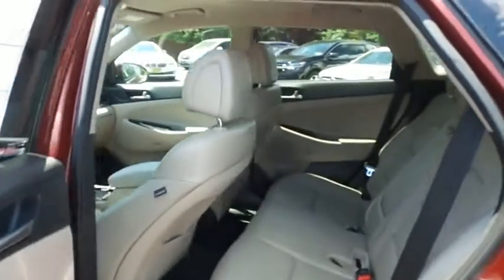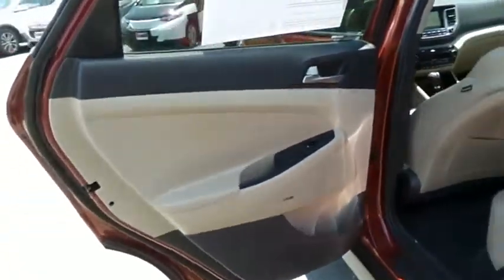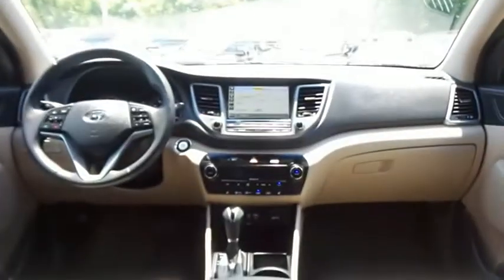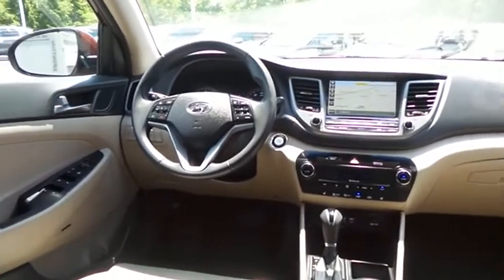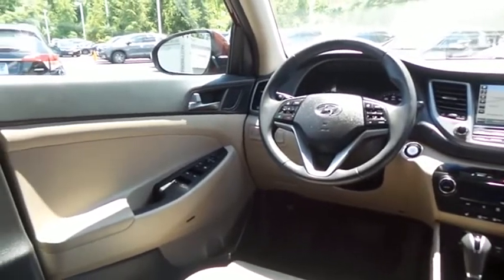This all-wheel drive SUV comfortably seats five with plenty of rear passenger space. This Tucson SE Plus comes fully loaded with heated power front seats, reverse camera, keyless push-button engine start, and dual-zone climate control.